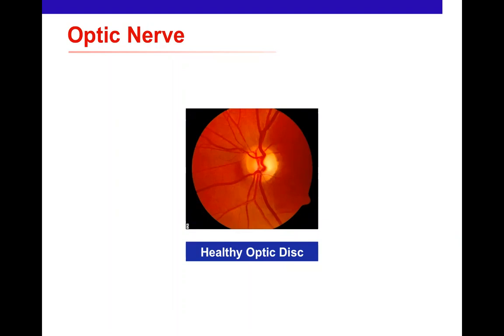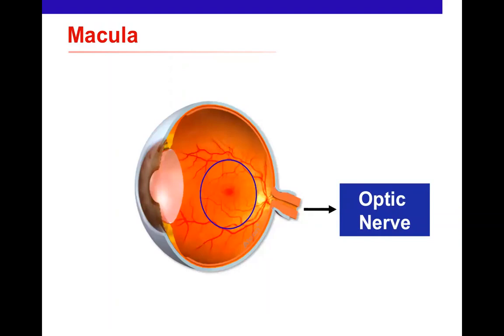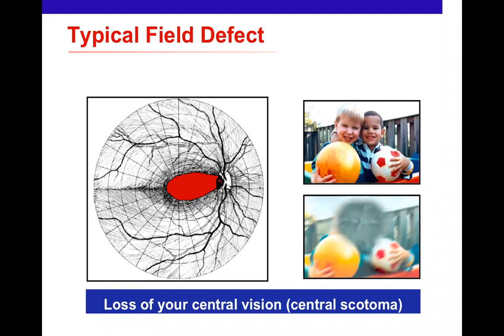Whether sleeping or awake, the retina is always firing signals and has a very high energy demand — partly why it's affected in genetic eye diseases. There's one area called the macula which gives very high-precision central vision. Damage to the macula causes loss of the central part of your vision — like a cookie cutter removing the centre — making reading and seeing clearly very challenging, and preventing driving under UK standards. This type of central visual loss is called a central scotoma.